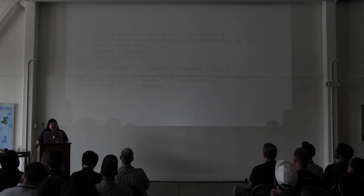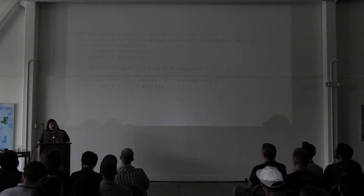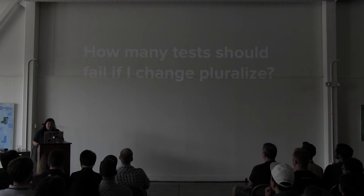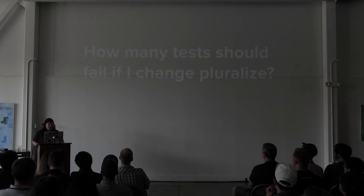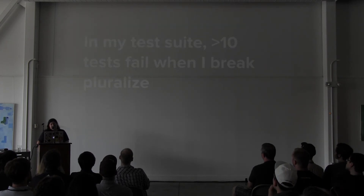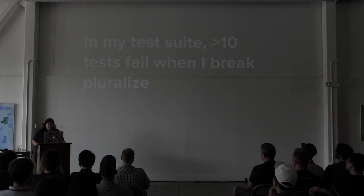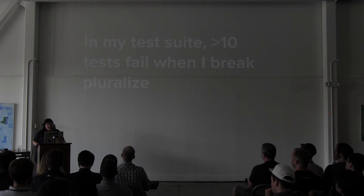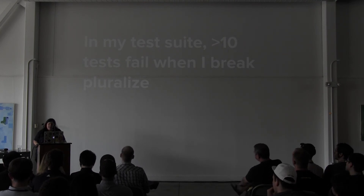Here's a little helper — we have 'pluralize', very simple. We've actually unit tested this 'pluralize' helper even though it doesn't do very much. How many tests should fail if I change 'pluralize'? Right now if I change it — say to 'singular plus E', very silly — 10-plus tests fail when I break 'pluralize'. It's unit tested, but if I only unit tested it, the usages of it would not be tested and they could bypass the helper altogether, or accidentally be removed where they would no longer pluralize anything. So I feel like I need both levels of security.